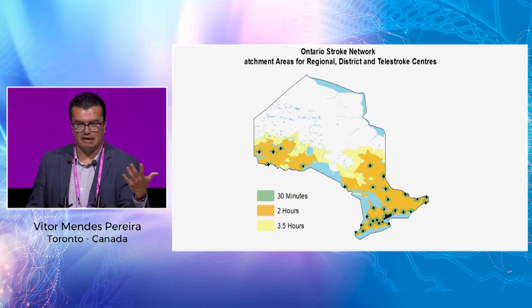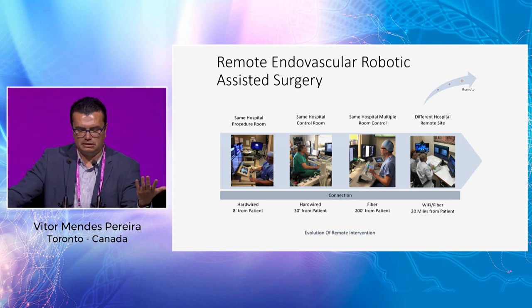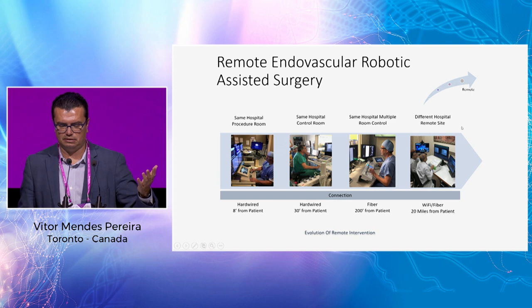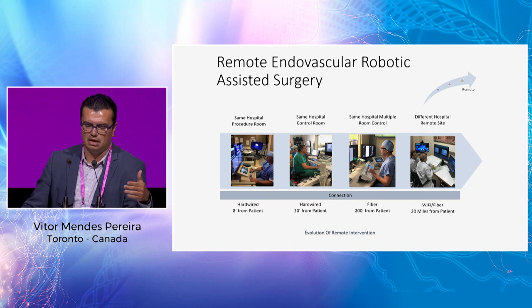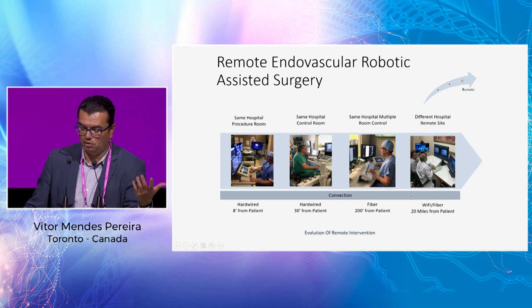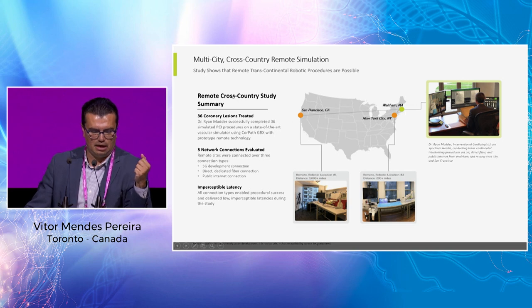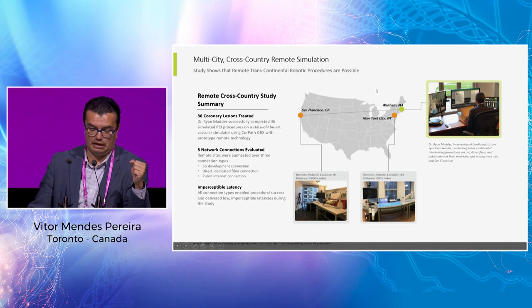The way to fix geographical barriers is with remote surgery. Cardiac teams are already advanced: they've done remote procedures from the same room, same hospital, different control rooms. About two to three years ago, Dr. Patel in India did five cases 20 miles away, demonstrating feasibility with a non-commercial prototype. Corindus is starting a study for remote coronary interventions in the US. They've simulated procedures from east to west coast studying different connectivities, and 5G will help facilitate access to this technology.